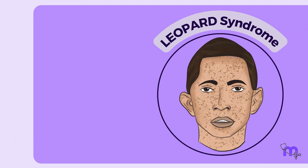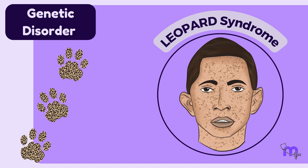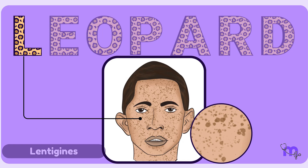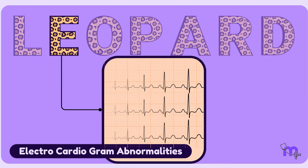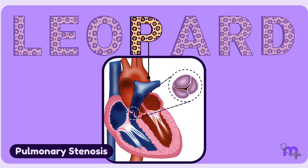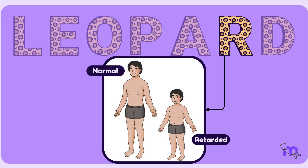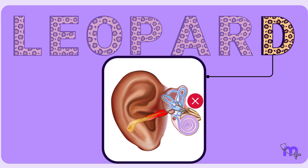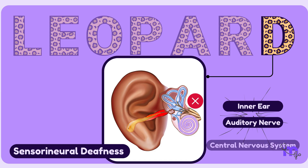LEOPARD syndrome is a rare genetic disorder whose features are captured by its acronym: L stands for numerous lentigines — large brown freckles primarily on the face; E for electrocardiogram abnormalities; O for ocular hypertelorism; P for pulmonary stenosis, where the pulmonary valve is too narrow restricting blood flow to the lungs; A for abnormal genitalia; R for retardation of growth; and D for sensorineural deafness, referring to hearing loss due to damage to the inner ear, auditory nerve, or central nervous system.